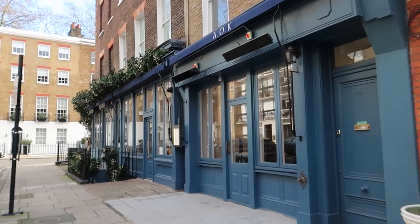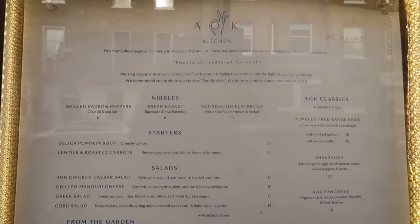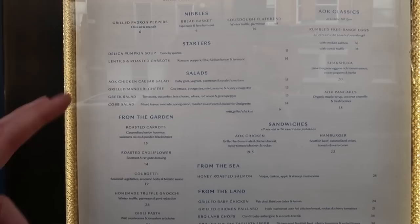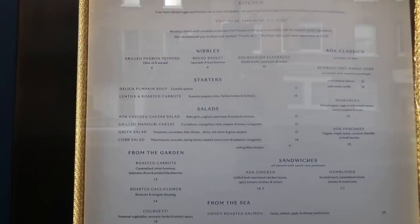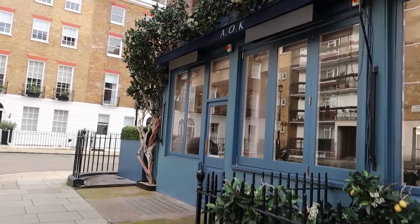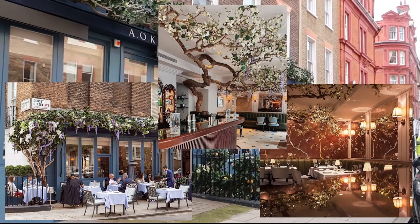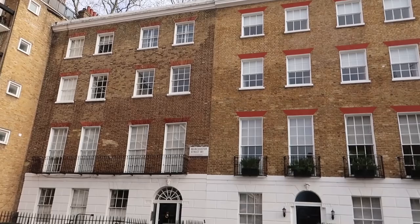I'm going to show you the menu because I think it's quite pricey - well, it's not too bad. A-Okay is a very instagrammable place. It's a typical nicer restaurant in this area - chicken at £24, salmon at £28, and a salad for around £13-15. I think most people come here for how beautiful it is - it's absolutely stunning. Just off the side you've got Manchester Street, another Georgian terrace road.